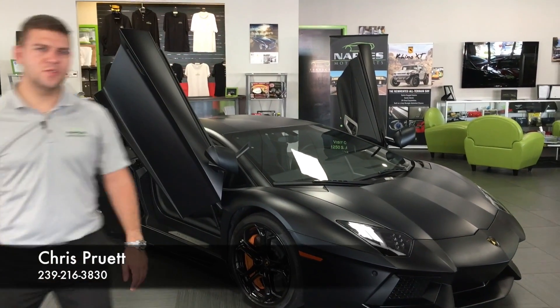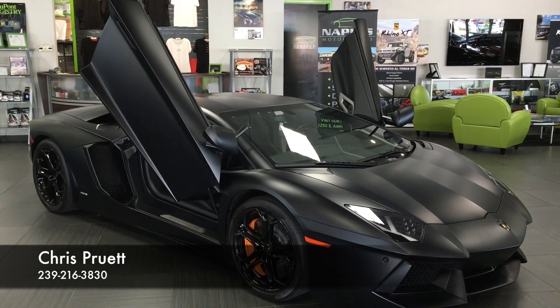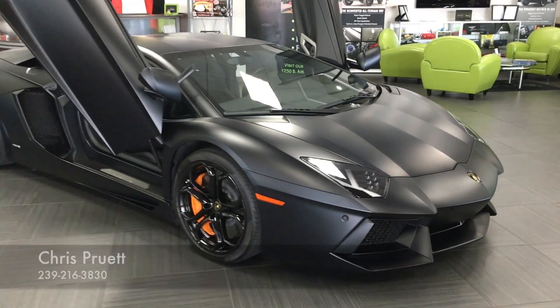Hi, welcome back to Naples Motorsports. I'm Chris Pruitt. Today, we're looking at a 2012 Lamborghini Aventador Coupe. This is the LP700-4.